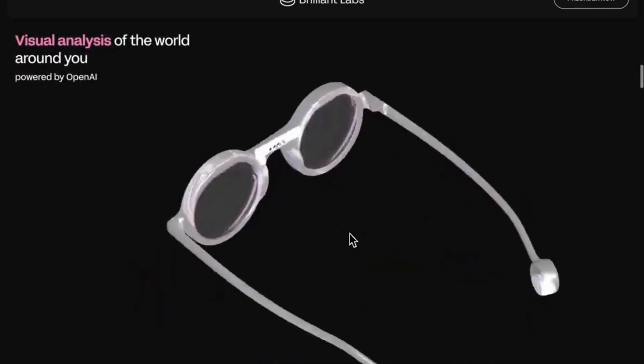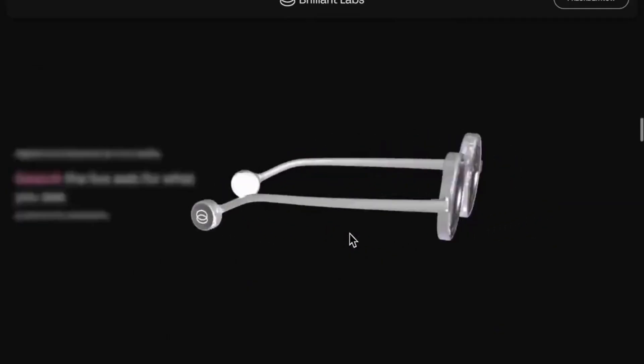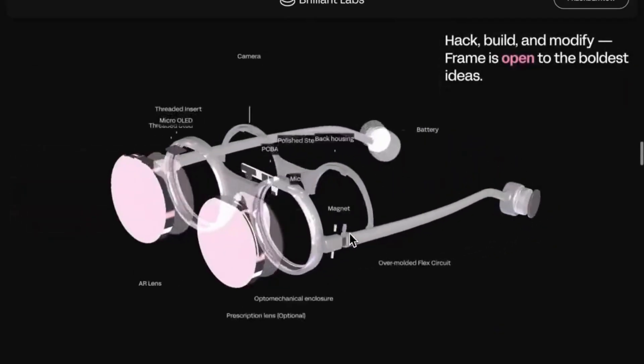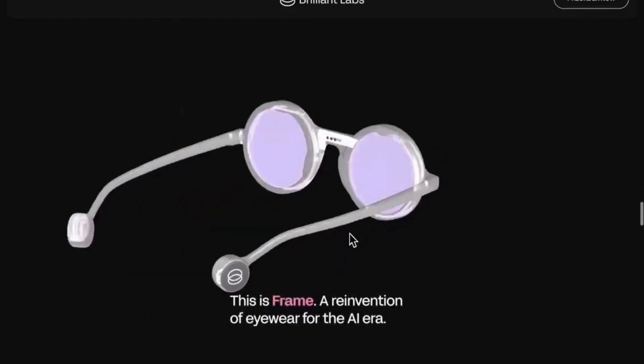Brilliant Labs didn't just build smart glasses. They built a platform for the future, where AI and humans interact naturally, visually, and privately. So is this the future of wearable computing? We think so.